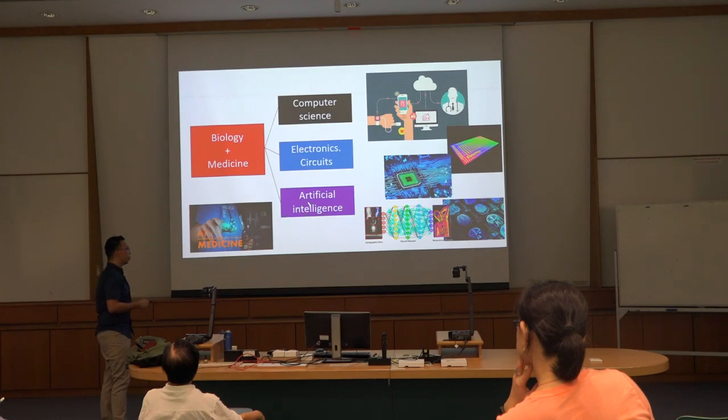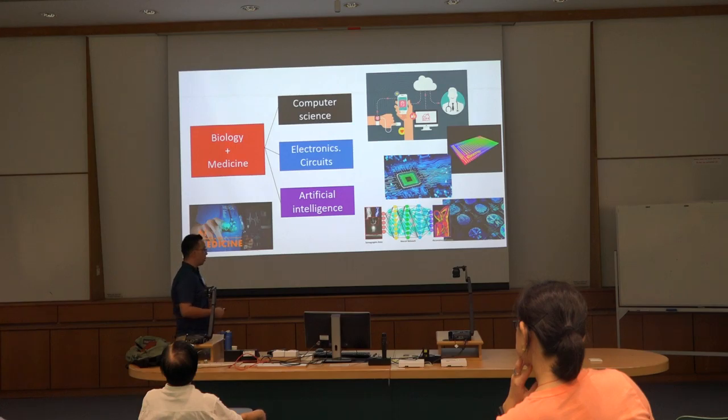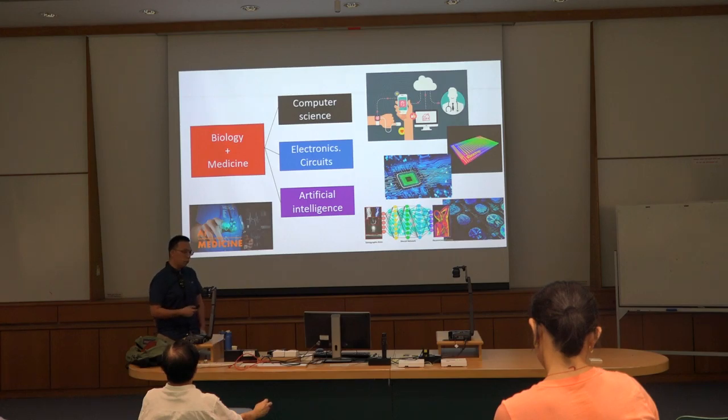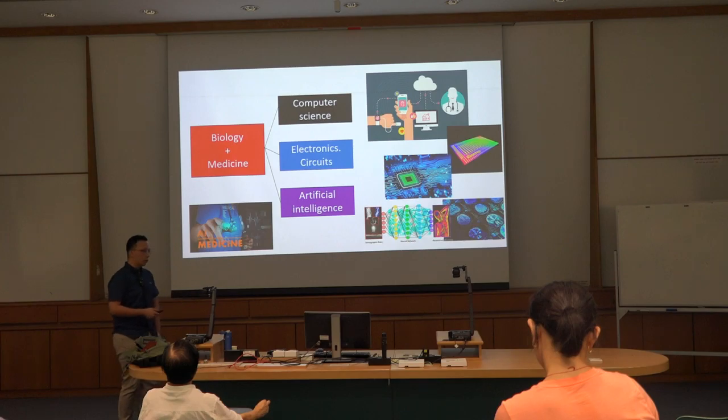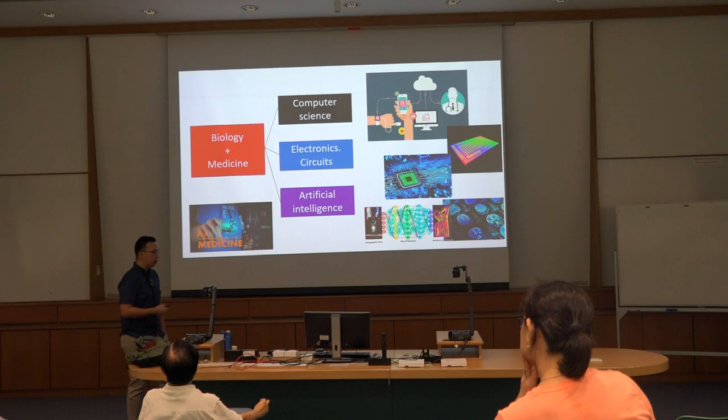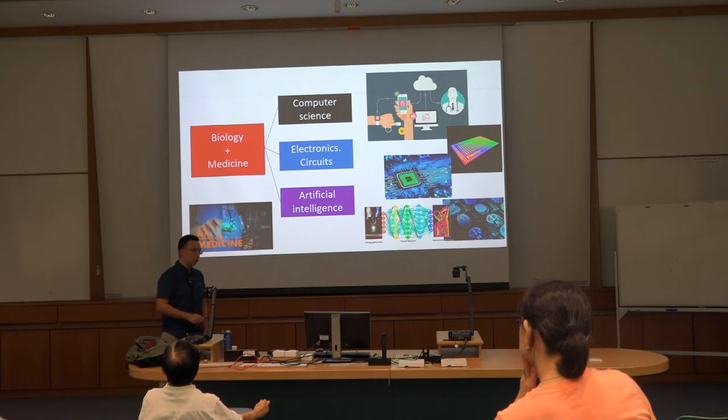Scientists have also used different electronics or circuits to develop biochips, which are already in the market or in hospitals, which patients can use to detect brain or neurological disorders. The integration of biology and medicine with artificial intelligence is one of the most fascinating directions, because AI actually requires a lot of data. That huge amount of data — whether from spectroscopy or imaging tools from the hospital — can be analyzed more proficiently using artificial intelligence.